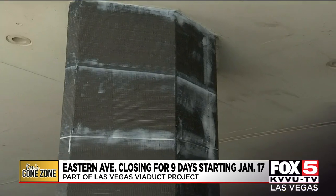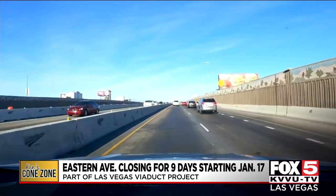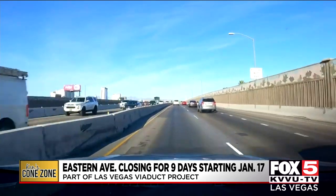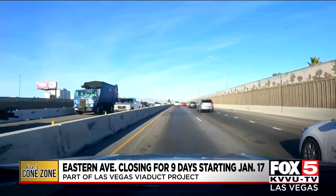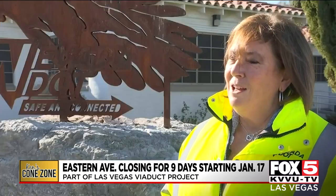One of the biggest aspects of this project that you don't see lies actually underneath the structure above — these giant columns, hundreds of them underneath the viaduct, that are getting some seismic upgrades. It's the famous Las Vegas bounce, which some people describe as our free roller coaster in the valley. When asked if the bouncing will be fixed as part of the project, the response was: no, you're going to still have your free ride.